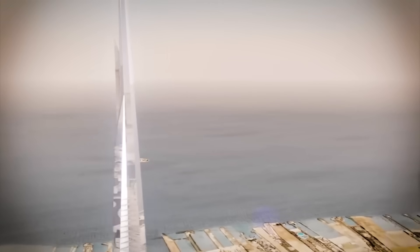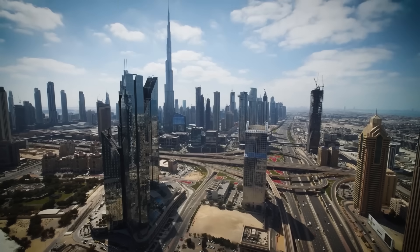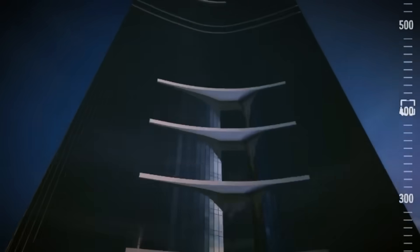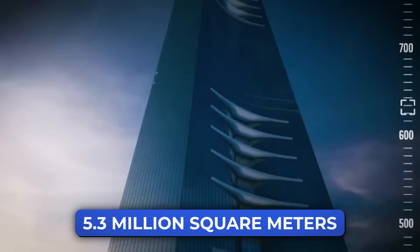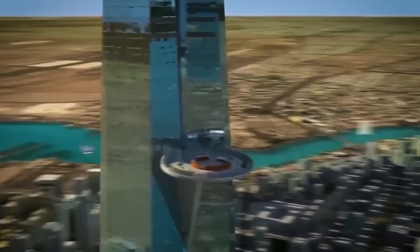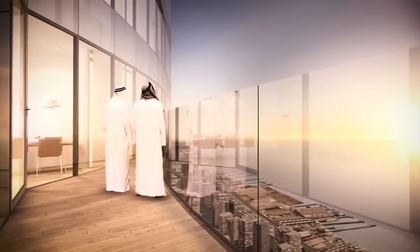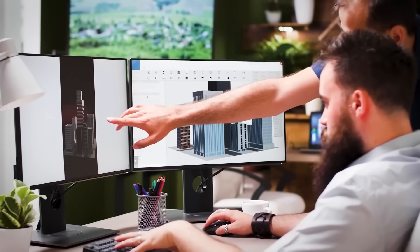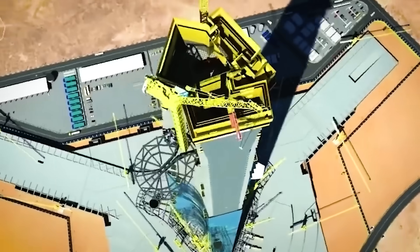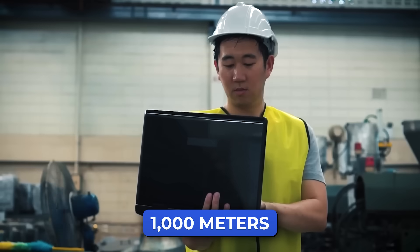So what exactly is this city? It's a brand new district rising from the desert, right along the Red Sea coast, just north of Jeddah, spanning over 5.3 million square meters. It's planned to have everything: homes, office towers, shopping zones, hotels, hospitals, and even green parks. And right in the middle of it all, a skyscraper that will shoot more than 1,000 meters into the air.